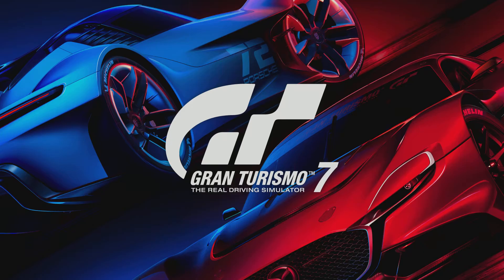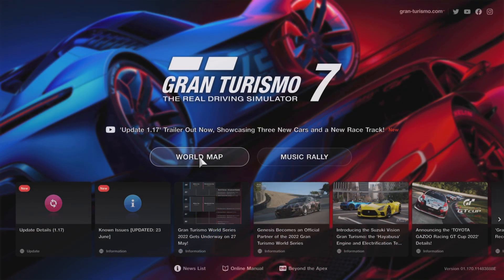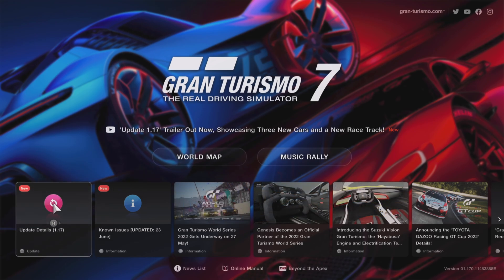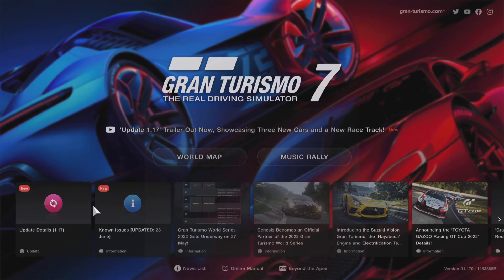Hey guys, it's Neil from the Skullbusters. In today's video we're going to be talking about the new update — update 1.17 that's landed today. Let's take you through the patch notes and show you what's been added to the game.